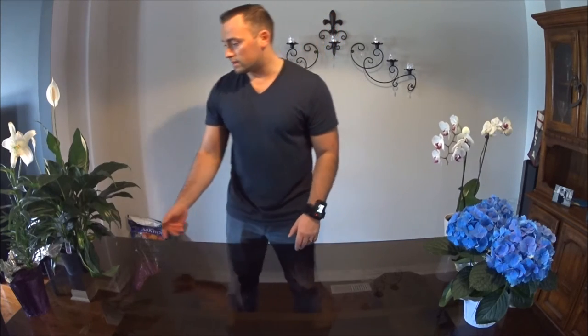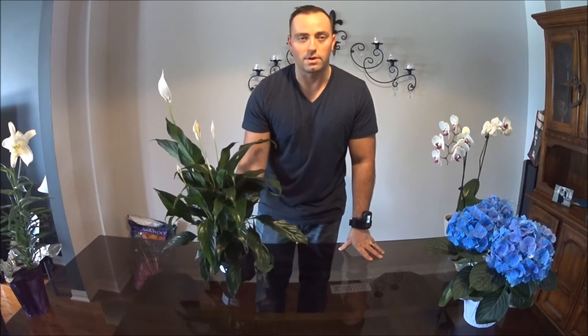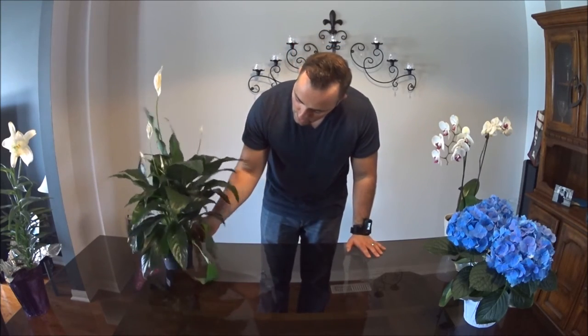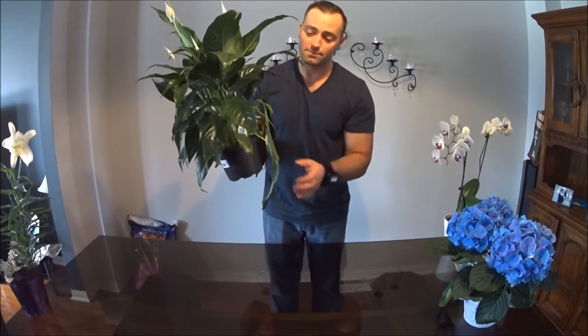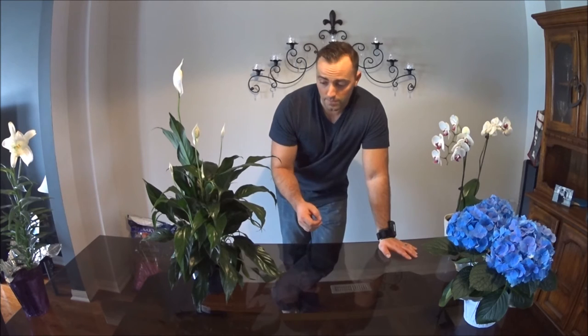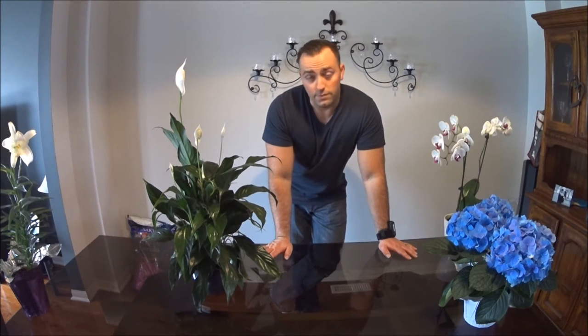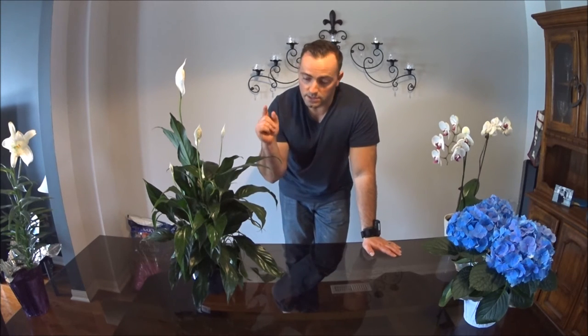The next common one is the peace lily. What's great about this plant is it's very, very hard to destroy. It basically tells you when it needs water — you see how this is kind of droopy? The whole plant should look lively. If it's droopy, give it a little water and tomorrow it'll perk up. Like the orchid, it doesn't like direct sunlight and is very tolerant of low light. It doesn't need a whole lot of water and attention, so if you don't think you can handle a high-maintenance plant, the peace lily is absolutely perfect for you.